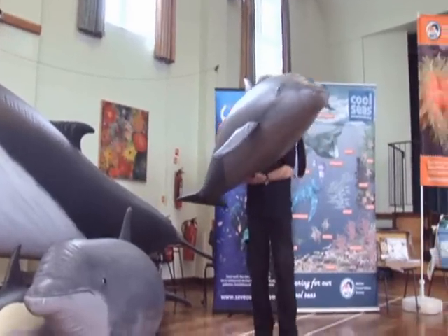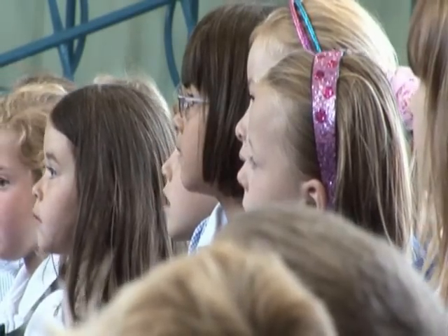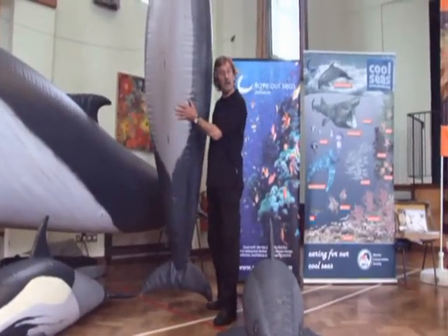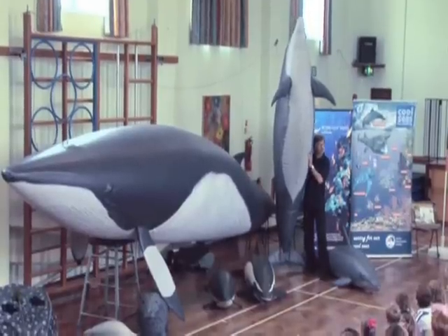This is a young bottlenose dolphin. This one's four or five years old, and it's already larger than I am. I'm going to show you this young dolphin's mother. This is a big animal. People don't realise how big our dolphins are.